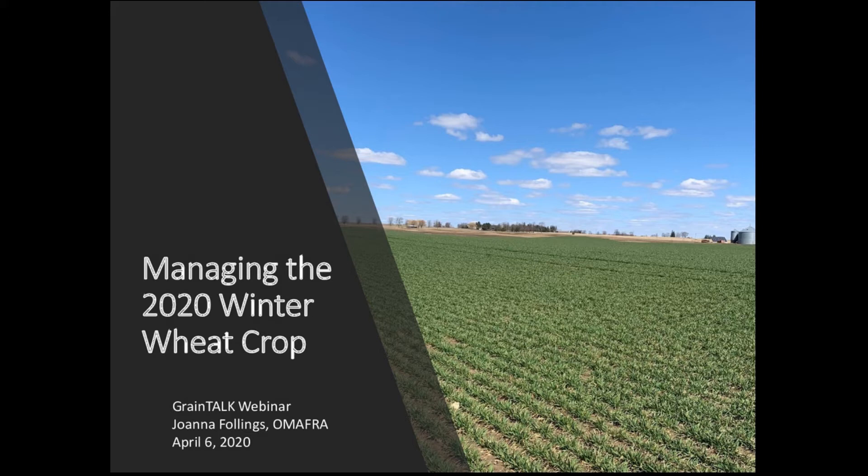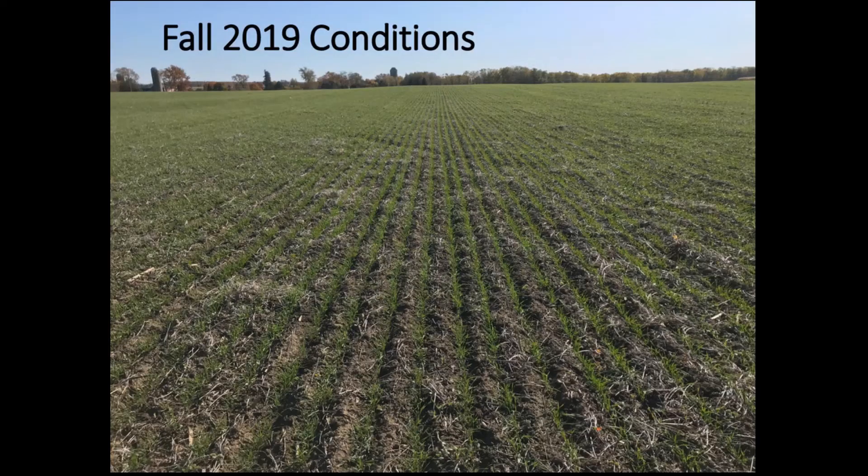The wheels have started turning and we're already getting work happening in the fields. I just wanted to reflect back a little bit on the fall planting conditions and how that's impacting where we are now. For the most part, the winter wheat crop went into excellent conditions — seeded in mid to late September for a significant portion of the province, with the remaining wheat planted into early to mid-October. Planting date has played a significant role in crop staging and how we're going to manage it going forward.